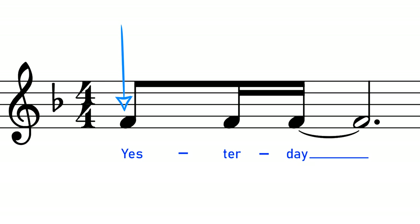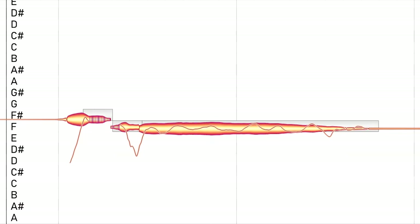If I take the isolated vocal of 'Yesterday' and put it into Melodyne — a piece of software that allows you to adjust and analyse melody — then we can see that the first note isn't a G, but a slightly sharp F. It's kind of hard to make out, even when slowed down.